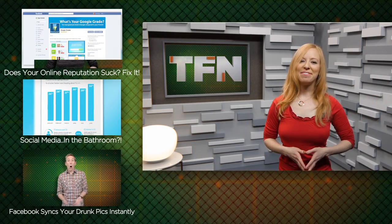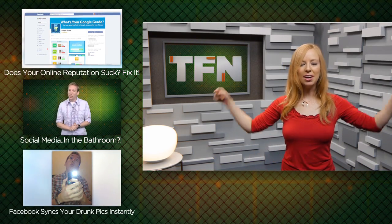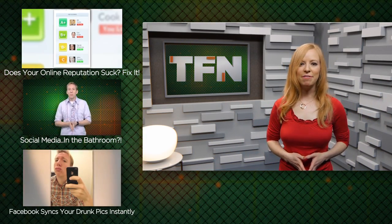And if you want to win your own awesome Tech Feed t-shirt, let us know what you'd like to see next from Google. Leave your response in the comments below and best of luck. This is Annie for TFN.